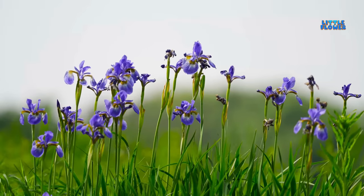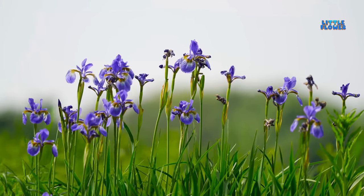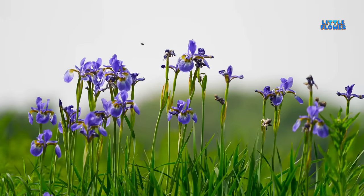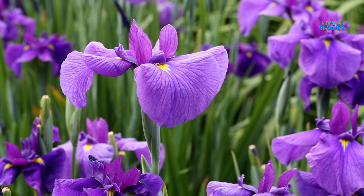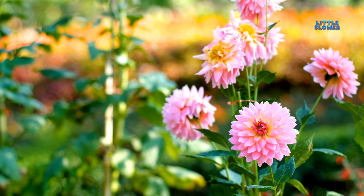This flower's petals can be white, yellow, pink, red, blue, purple, brown, or even black. And the flower name is iris. They bloom in late summer or autumn.